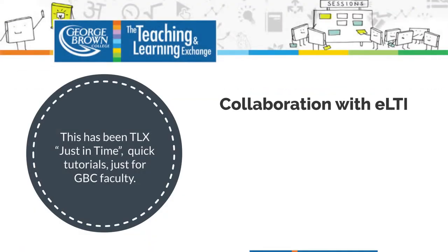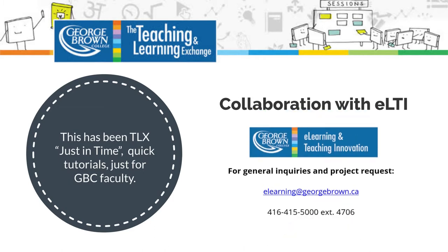This has been TLX Just In Time, quick tutorials just for George Brown College faculty.